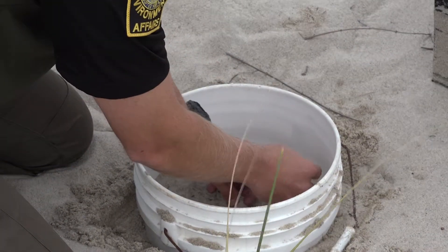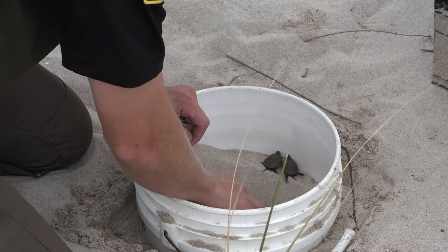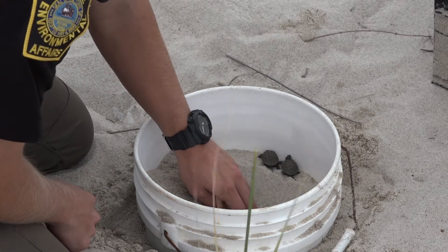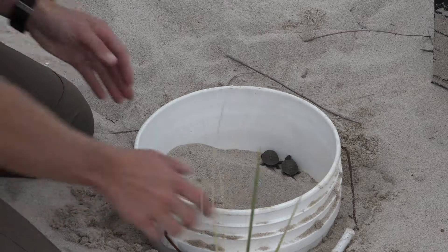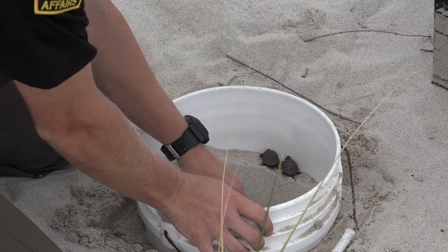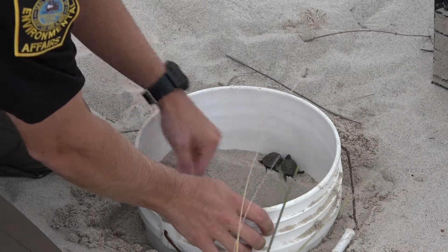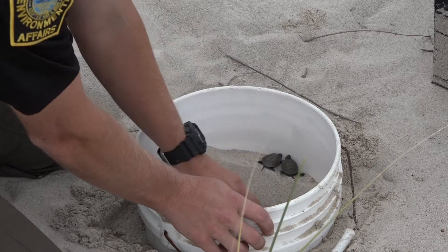We can check real quick and see where we're at with the rest of these eggs. We have a few more in here as well. You always have to be very careful at this point — not only are the eggs delicate, but you'd be surprised at how soft the shells are on these hatchlings when they first come out. Even though they look like a miniature version of the adults, they're still quite fragile at this point in time. Which is why at this size, predators can be such an issue — everything from birds to raccoons and fox can eat them whole.